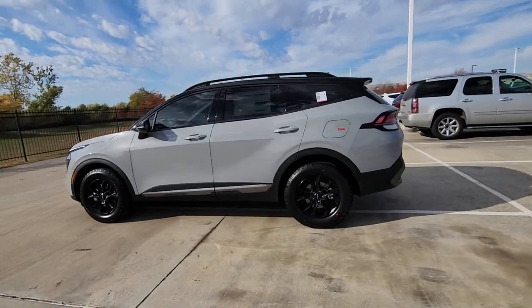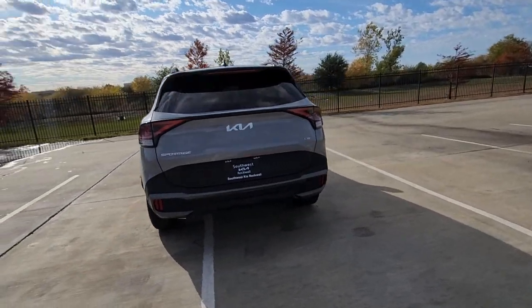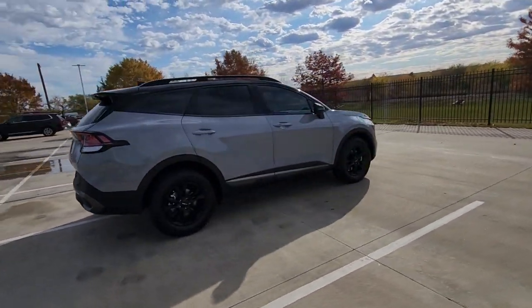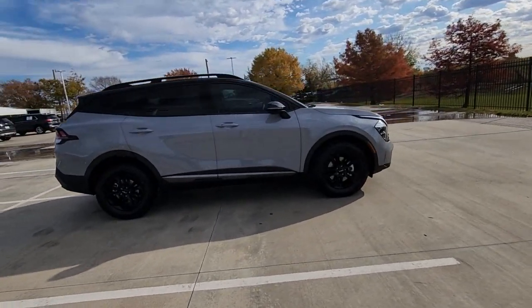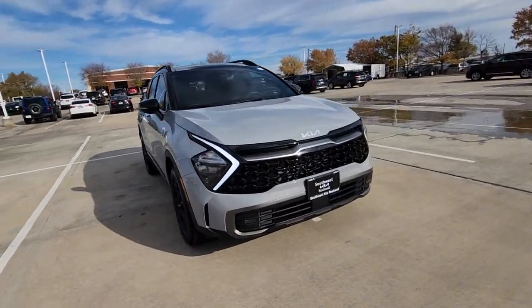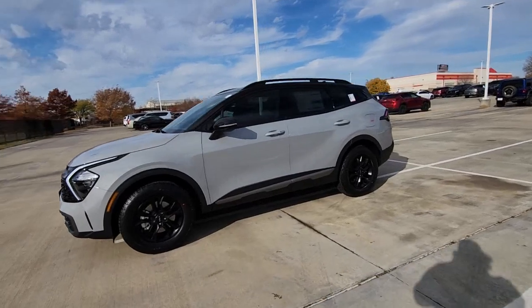Introducing the 2023 Kia Sportage. Whether you're running errands or embarking on a family road trip, this sleek can-do Sportage brings convenience, comfort, and confidence along for the ride. Available in front-wheel drive or all-wheel drive, this sophisticated compact crossover prioritizes safety while delivering a sense of fun and adventure.